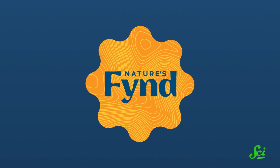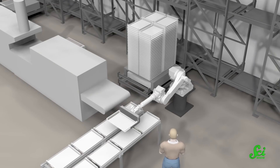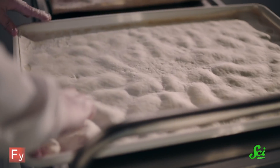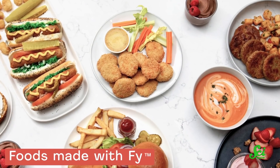Of course, if you think vegans only eat quinoa, you've got another thing coming. Today's sponsor, Nature's Find, makes vegan foods that all started with a microbe that has origins in Yellowstone National Park. Through their novel fermentation technology, foods made with Fy, their nutritional fungi protein, are making their way to your table.